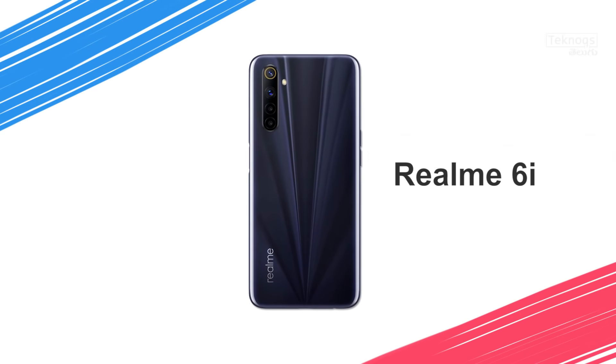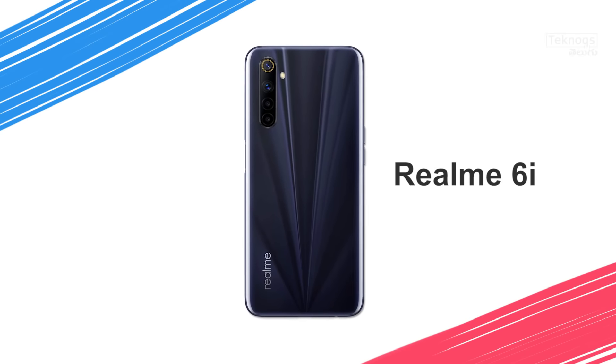In the 13,000 rupee segment, there are Realme 6i, Vivo Y20, and Oppo A53. Comparing these 3 phones, Realme 6i has a better resolution display and better processor. The Realme 6i has a 6.5-inch Full HD Plus display with a 90Hz refresh rate and Helio G90T processor.